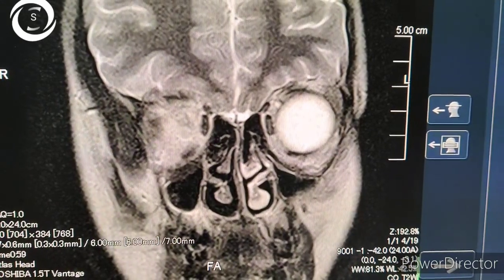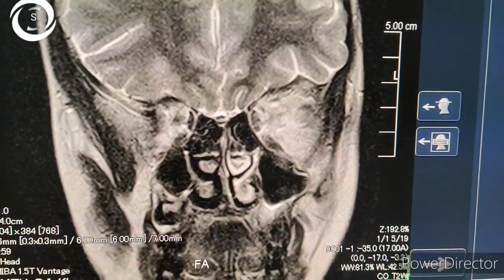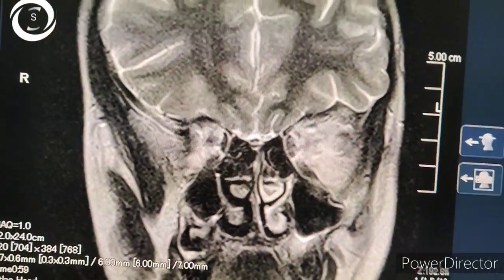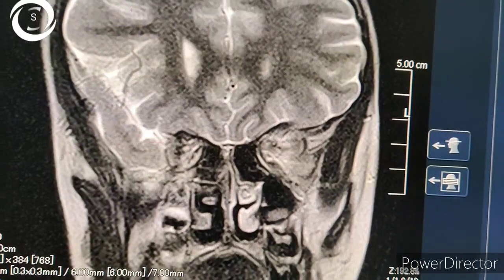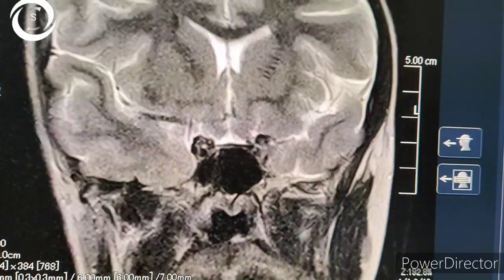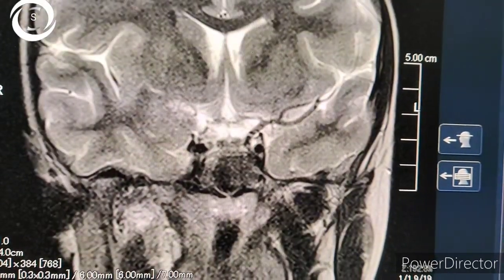That is why there is decreased vision, and parasympathetic pupillary fibers are also affected — that is the reason for the mid-dilated and sluggishly reactive pupil. The optic nerve is spared in superior orbital fissure syndrome as well as in cavernous sinus thrombosis. So you should be able to differentiate between these conditions.